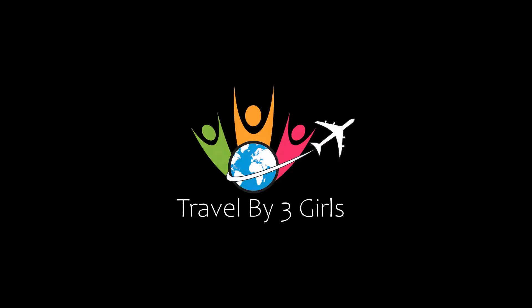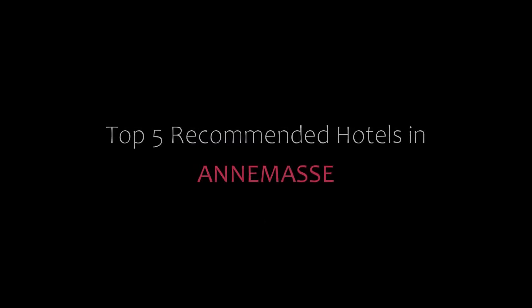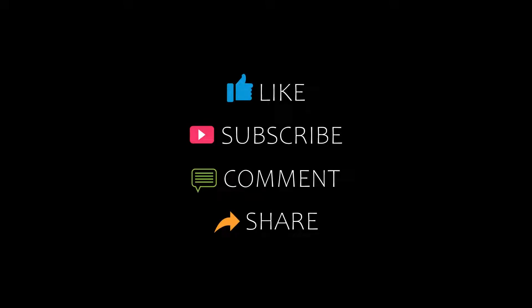Hi everyone, welcome back to our YouTube channel. You are watching a new video of Topic of Monday Hotels. Please subscribe to my channel and don't forget to like, share and comment. Let's start the video.